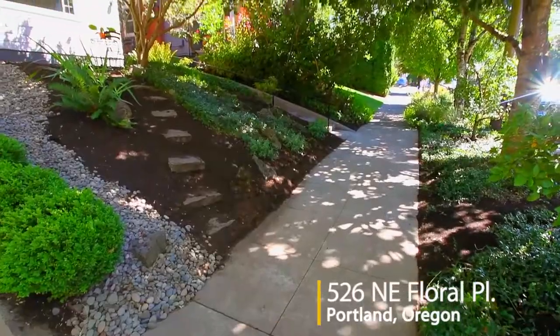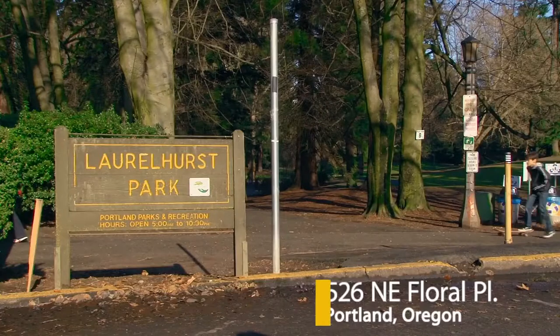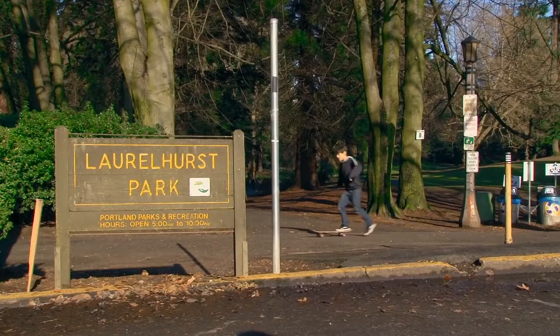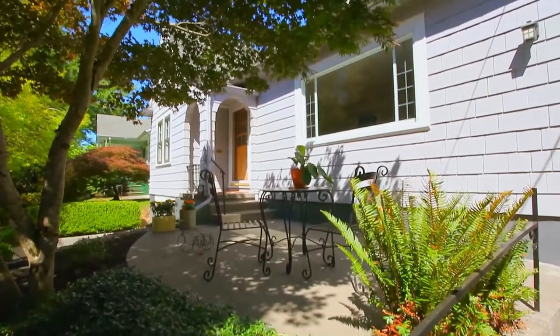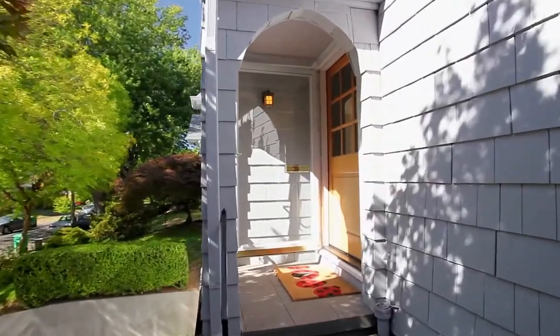Welcome to this charming home in the sought-after Laurelhurst neighborhood, close to popular parks, shops, and restaurants. It's thoughtfully updated while retaining its historic character. The front patio invites you inside this move-in ready home.